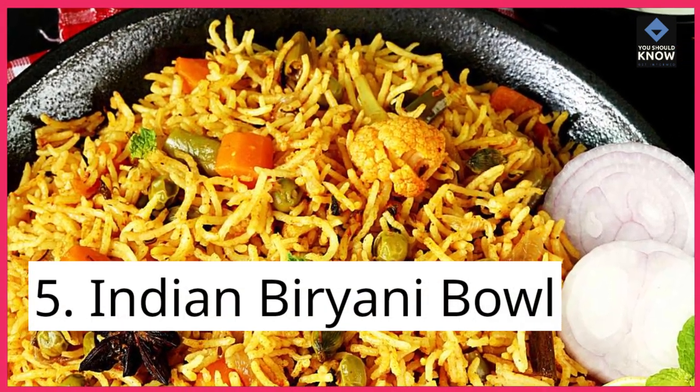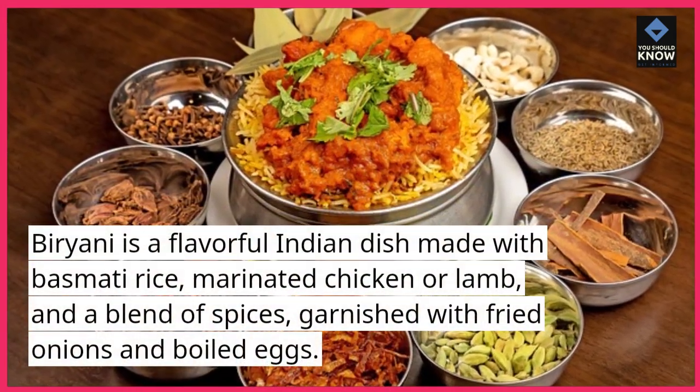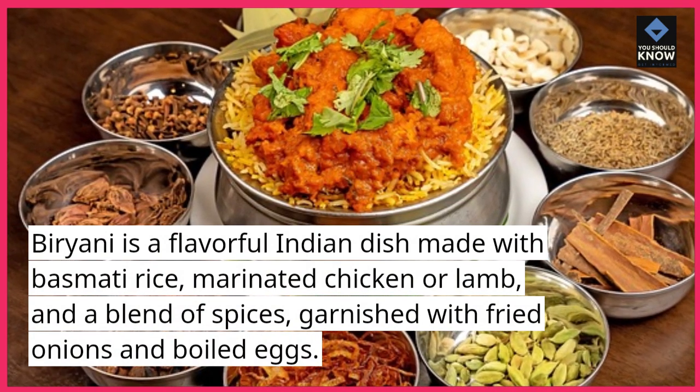5. Indian Biryani Bowl. Biryani is a flavorful Indian dish made with basmati rice, marinated chicken or lamb, and a blend of spices, garnished with fried onions and boiled eggs.